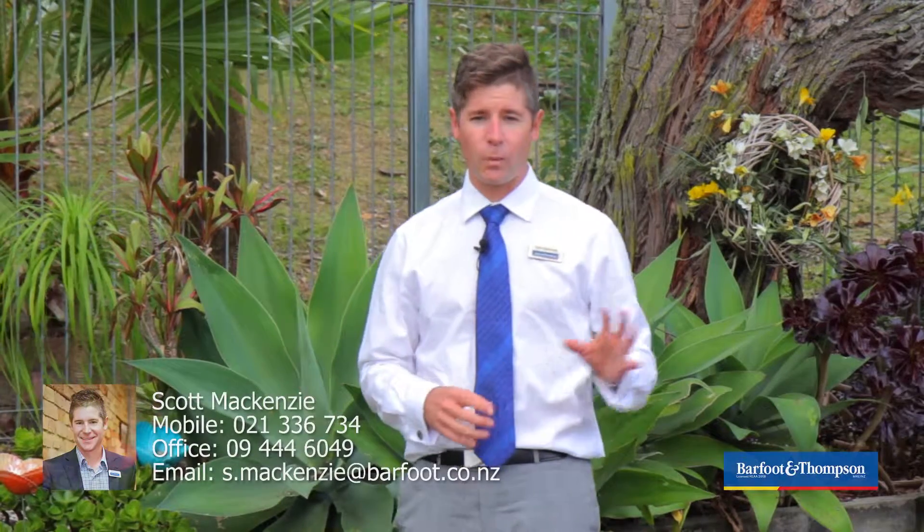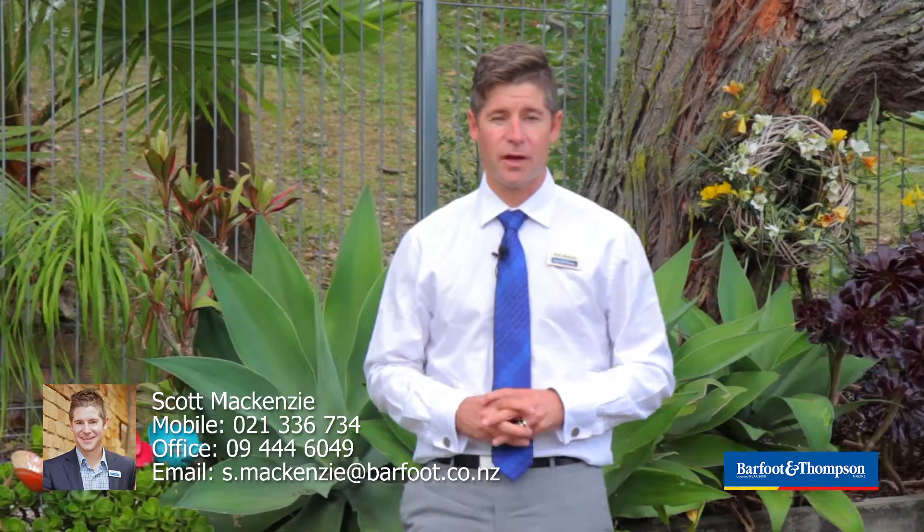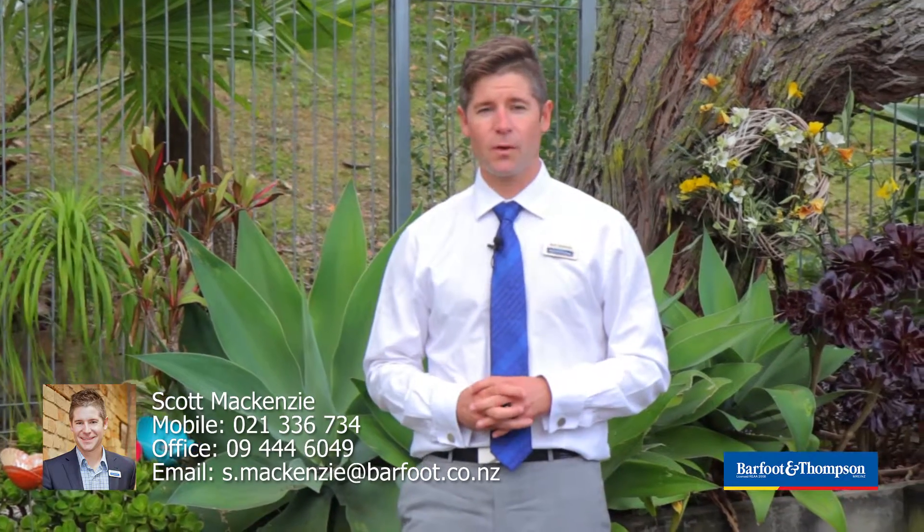So that's 16 Lake Road, a well presented home in a desirable location. It's sure to attract interest, but for you to view it give me a call. I'm Scott McKenzie.